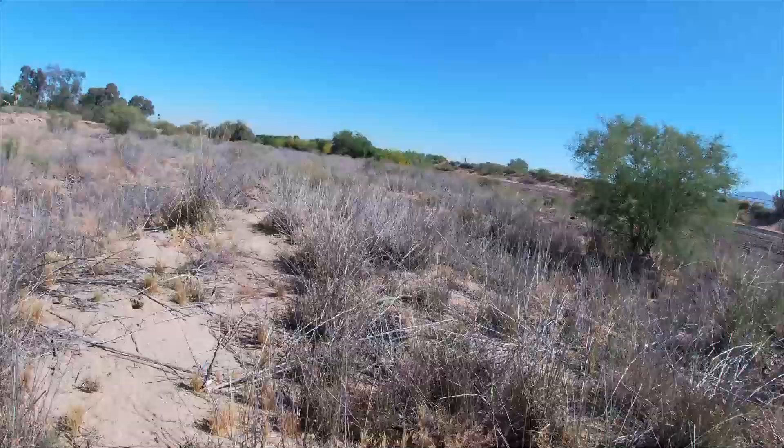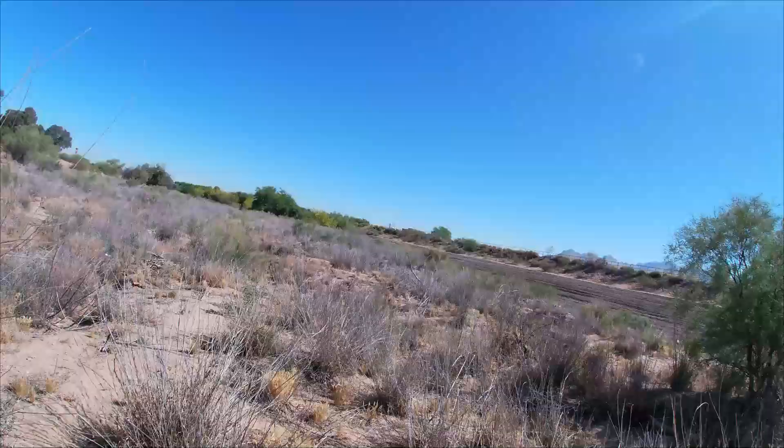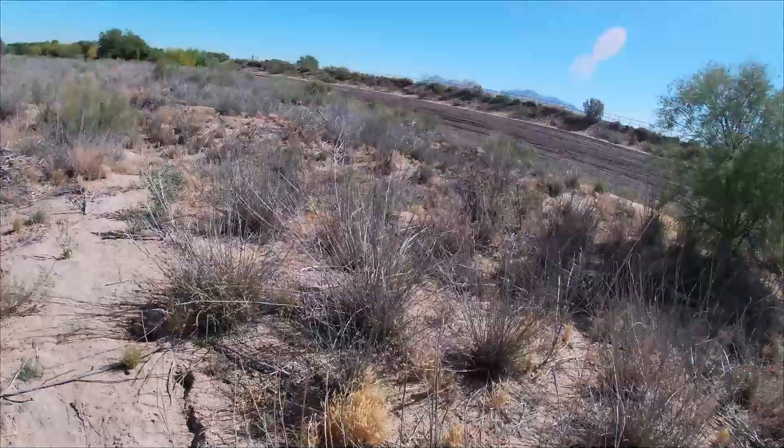What's up everyone? So right now we're just kind of walking through this. I don't know if you can see or not, but over there is a bunch of green trees. That's where we're headed.